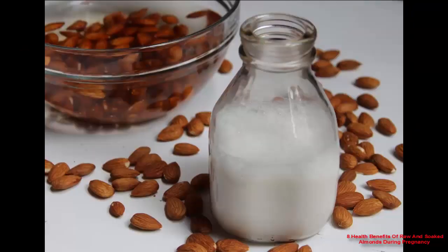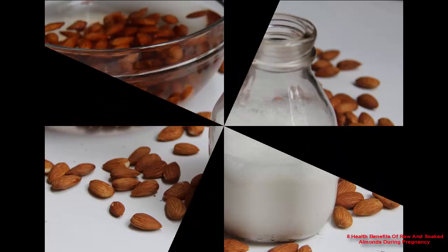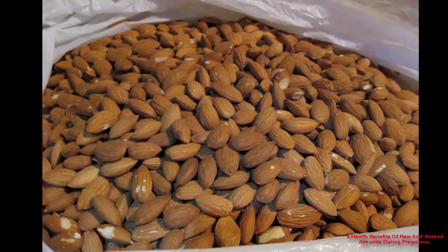Benefit 4: almonds supply iron. One ounce of almonds contains 1.1 milligrams of iron, which meets 6% of your daily iron requirements. As iron requirement is high during pregnancy, especially in the first trimester, you will surely benefit from the daily consumption of adequate almonds. Benefit 5: almonds protect the child from future allergies.